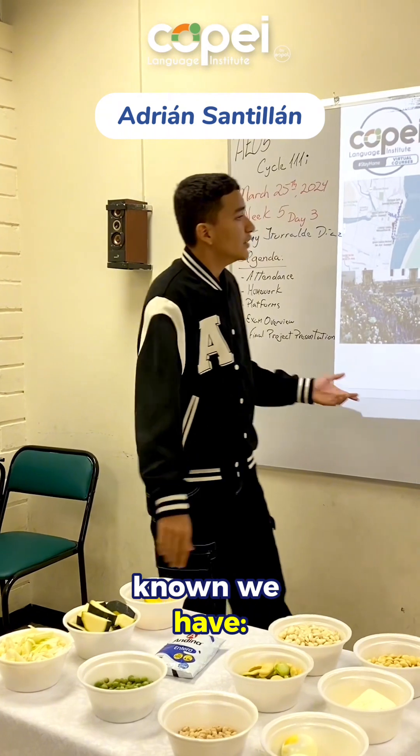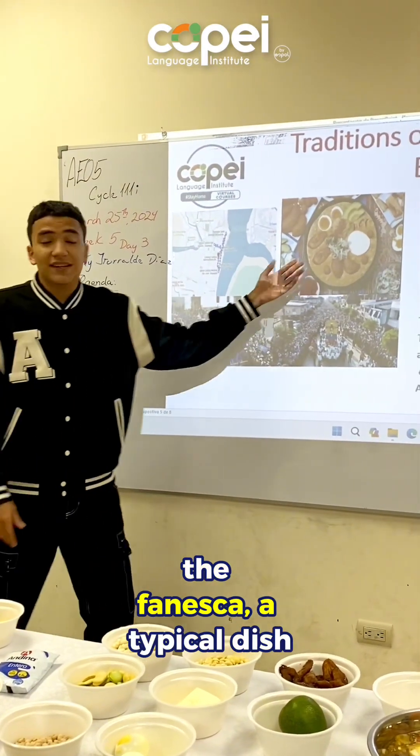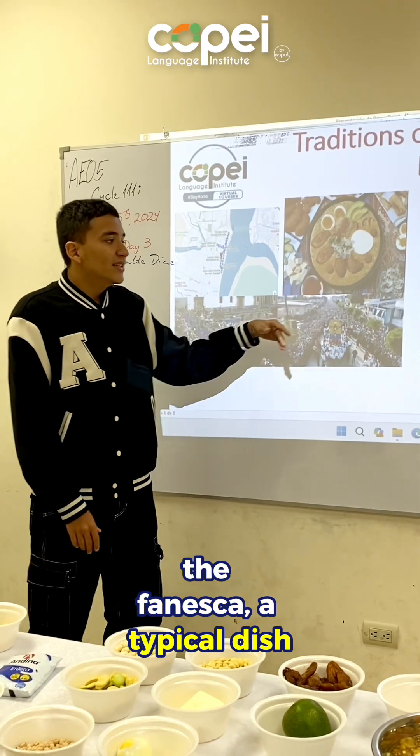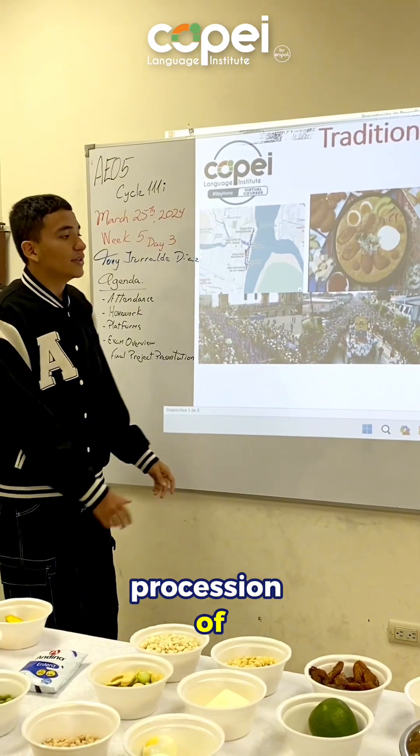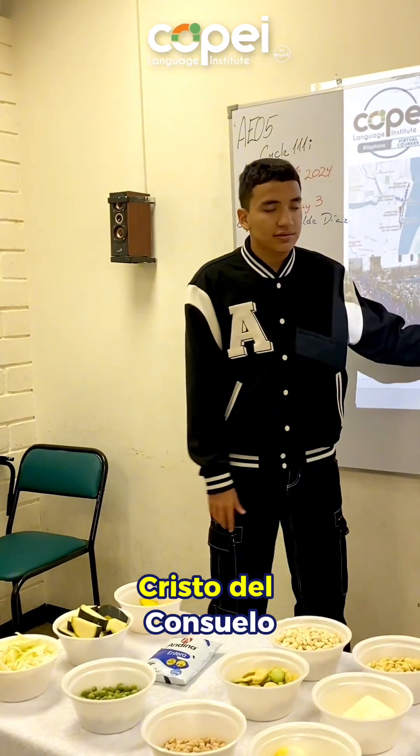Among the best known, we have the tour of the seven churches, the fanesca — a typical dish — and the large procession of Jesus the Great Power in Quito, and Cristo del Consuelo in Guayaquil.